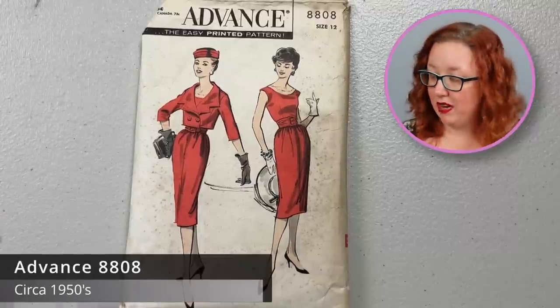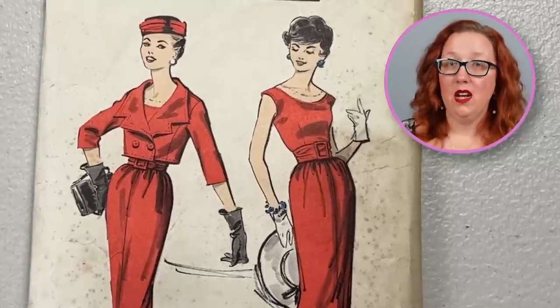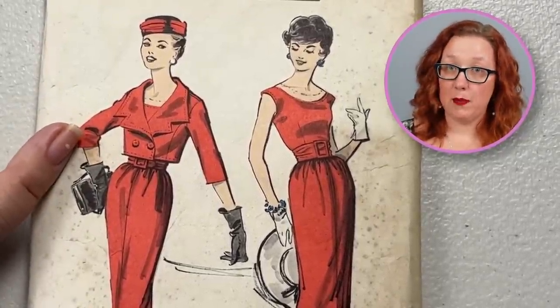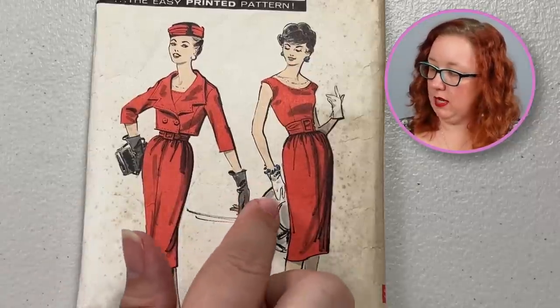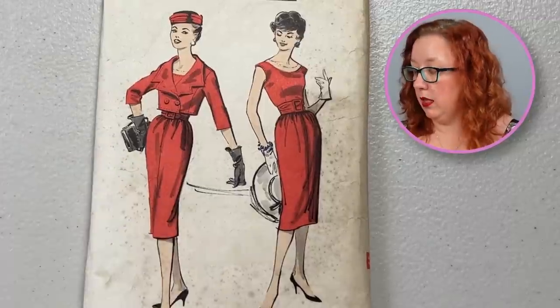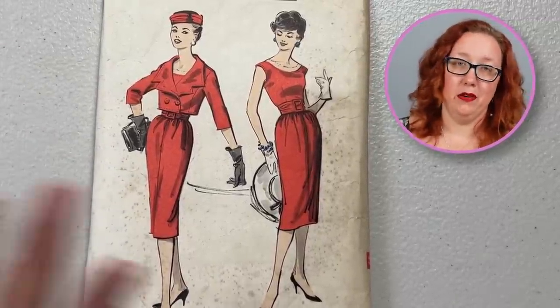From the 1950s, we have Advance 8808, which is a size 12, bust 32. It does have this bolero with a pretty spectacularly epic collar — that is a collar. And it also comes with a sheath dress. It does look like the dress actually has some slight gathers up here, so you would have a little bit more room to move. I do really enjoy everything about this — it's all about the bolero in this one for me. I love a good collar moment.